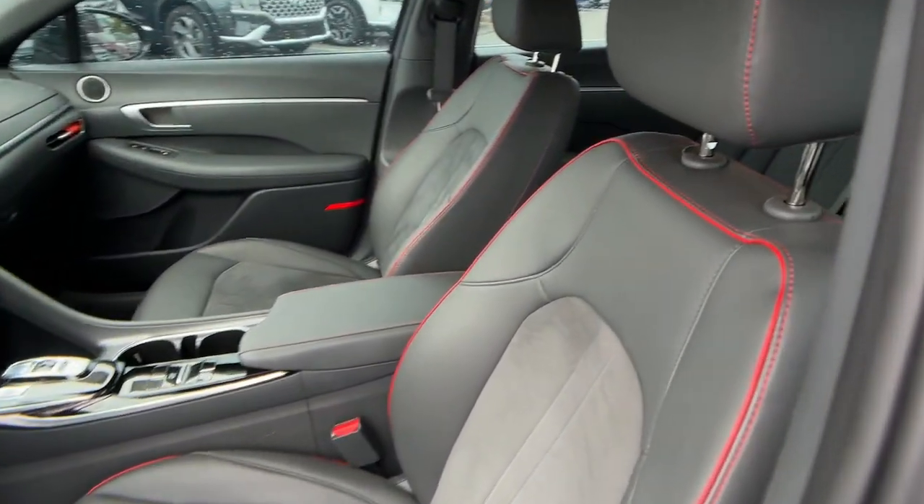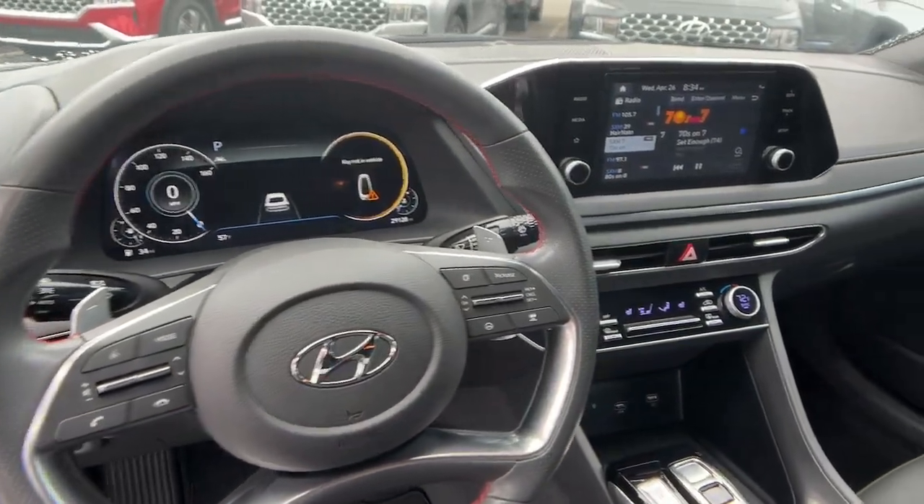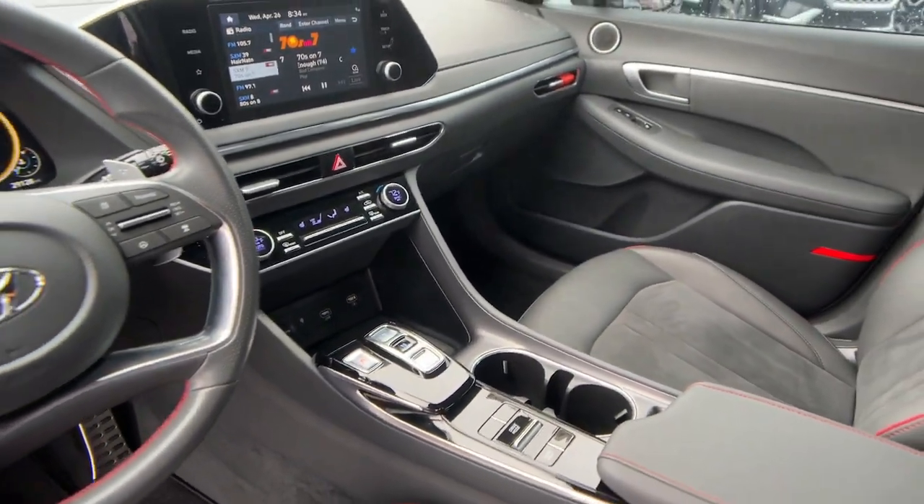Get the modern style and connectivity you crave together with the space and comfort of a family sedan in this striking Sonata. See for yourself when you take it out for a test drive.